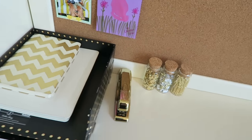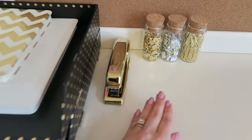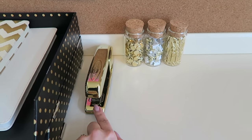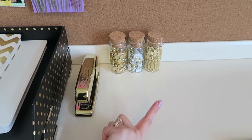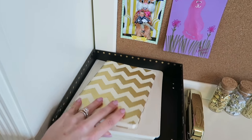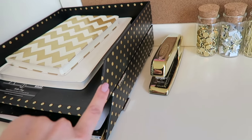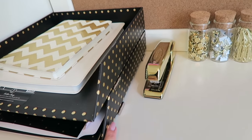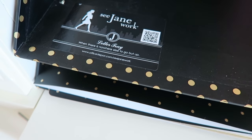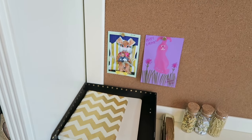Some of my favorite things — I love having gold decor in the office. All of this is from Target's office section: gold stapler, push pins, and paper clips. These books are both from TJ Maxx. This gold polka-dotted paper filing system was from Office Max — it's from a line called See Jane Work. I love that line; it has a lot of really cute gold-accented stuff.